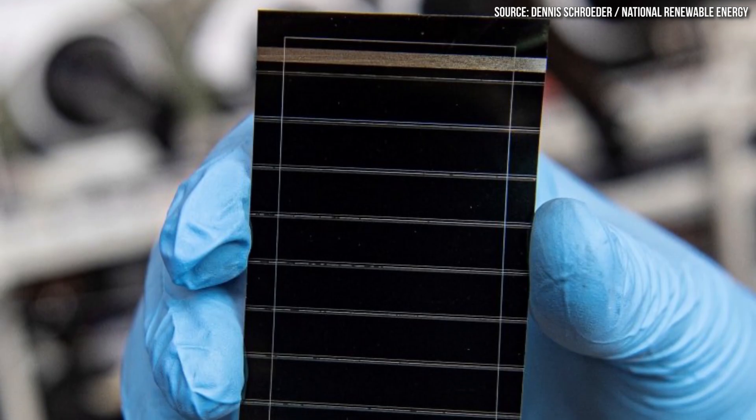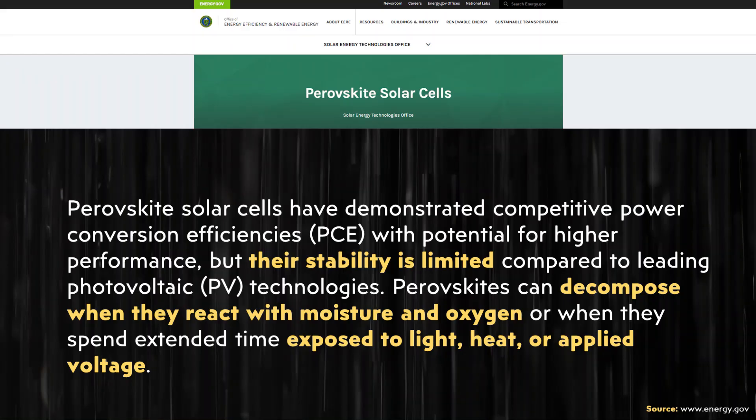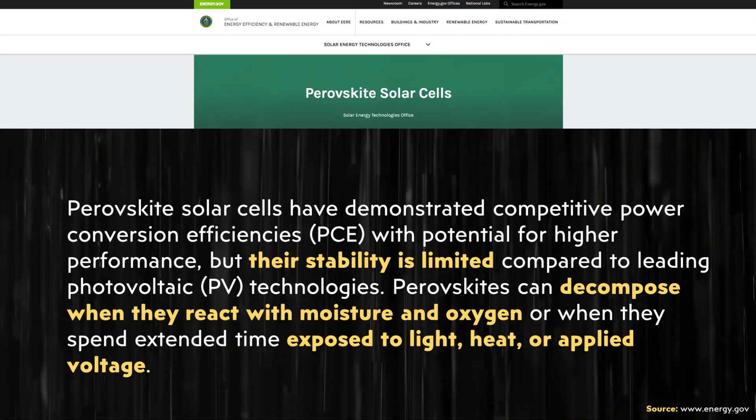So far I've talked about all the good news, but there are some significant limits to commercialization — the reality is this technology is not quite ready for prime time. As mentioned in an energy.gov article, perovskite solar cells have problems with stability. Perovskites can decompose when they react with moisture and oxygen, or when they spend extended time exposed to light, heat, or applied voltage. That really doesn't make them very promising right now, because of course you're going to put solar panels out to collect sun, which generates heat, and they're going to get rained upon. This is a huge limiting factor, and a major downside for something that otherwise seems so exciting.